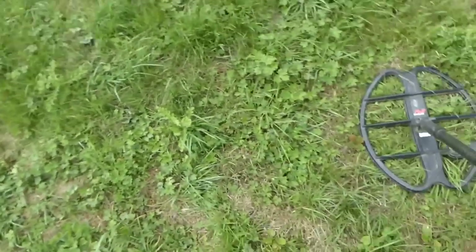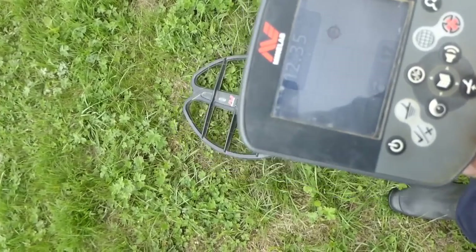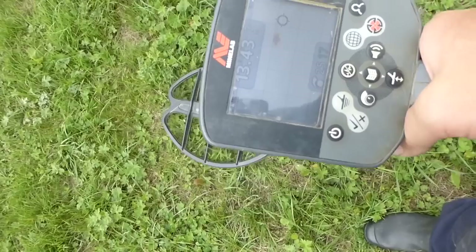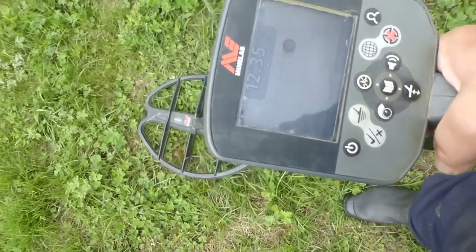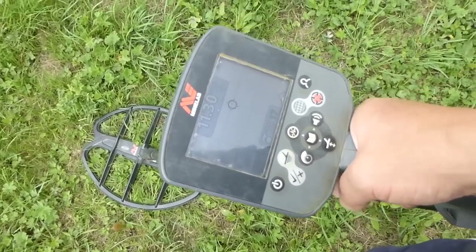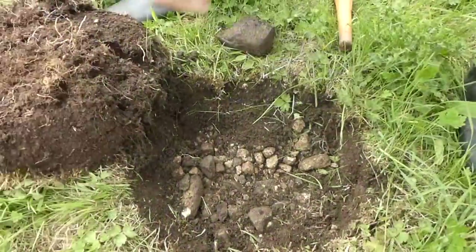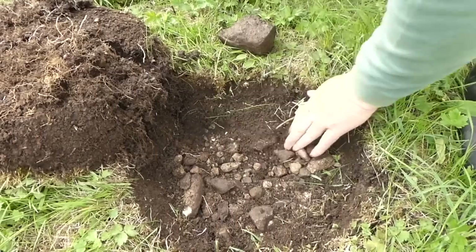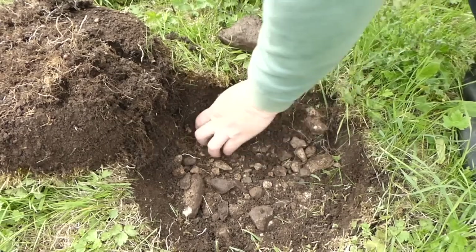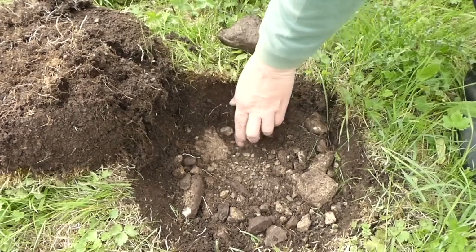There was where I found those two coins. That means I got another target just over here. Look at the rocks — rocks everywhere. Probably on top of an old wall going across the middle of this field here. It might be a wall.